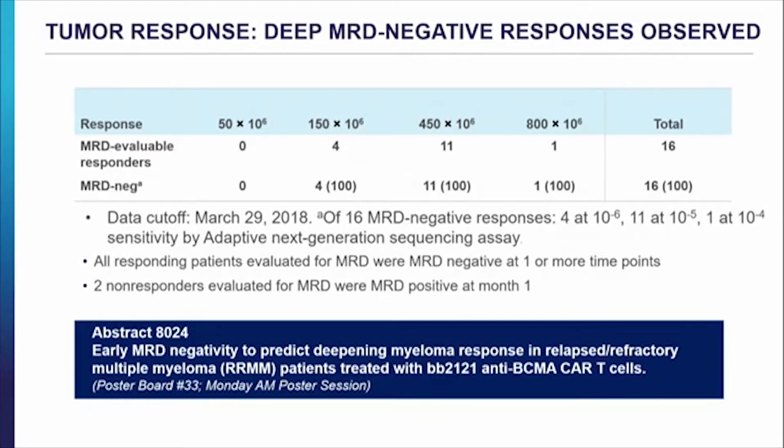There was a big focus on the depth of response with this therapy. With different levels of dosing, if you get more cells, you get a better response and perhaps a deeper response. But I'd draw attention to this footnote: MRD occurs very quickly here, and we're unsure how to interpret that because we're used to measuring MRD that occurs progressively over time. Most of these were at 10 to the minus 5, only a few at 10 to the minus 6, and one was at 10 to the minus 4. When you say MRD negative, you need to look at the level and timing carefully.